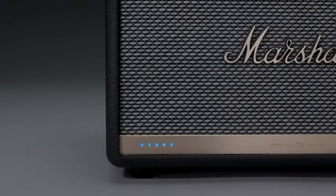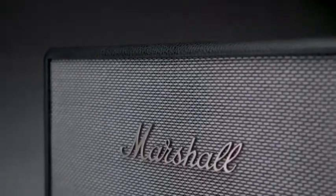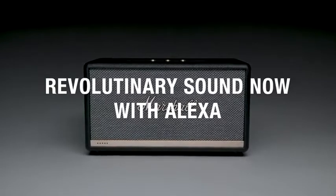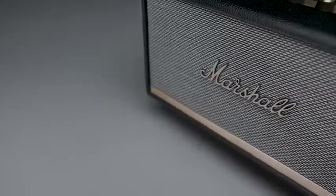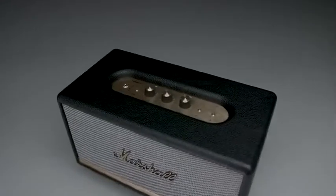Alexa, play Chuck Berry. The legendary Stanmore 2 Voice, now with Amazon Alexa, packs serious power into its compact frame for a sound that's unrivaled regardless of the room you're in. Coupled with Amazon Alexa's exceptional intellect, this speaker will take your music listening experience to another level.